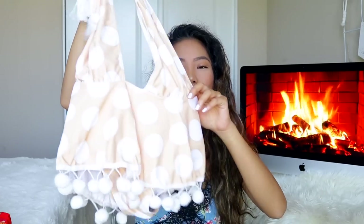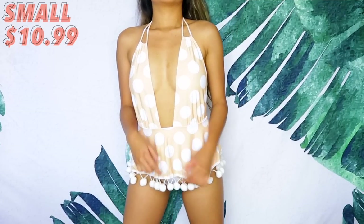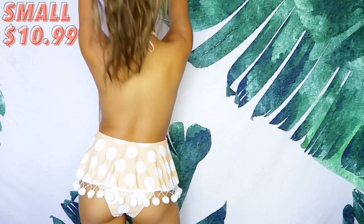Starting off with bikinis because I feel like everyone's buying bikinis right now. The first one I have is this peach, beige one-piece — it is so cute. When I saw it I was like, I gotta have it. It looks like a top but it is a bikini. It has these little furry balls on the bottom, which I know is a bit extra, but I feel like it's so cute for the gram or if you're just chilling by the beach.